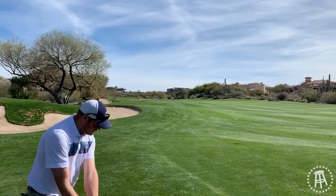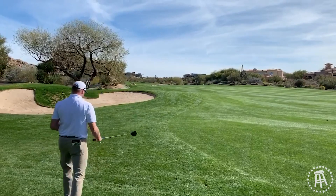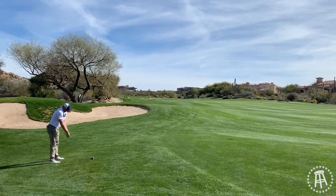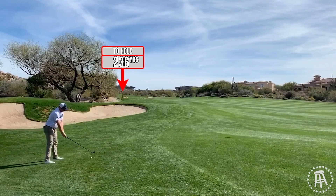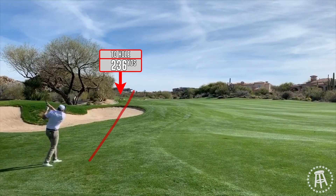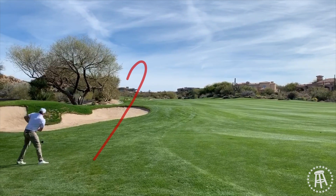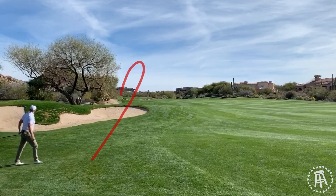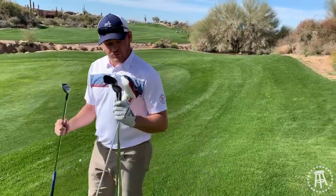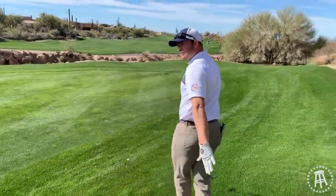Kind of been ripping my three wood lately. Not sure how this rough plays, but pretty good lie actually. 236 out. Hit it — we got lucky. Hit one of these hills, kicked a little right, so we're fine. Little chip. Brought a million clubs — I like to have options. Buy a head cover, by the way. Anyway, flag's right there, we're right here. Here we go.